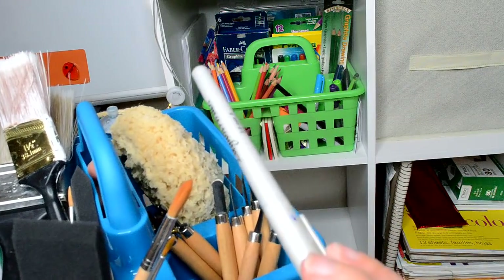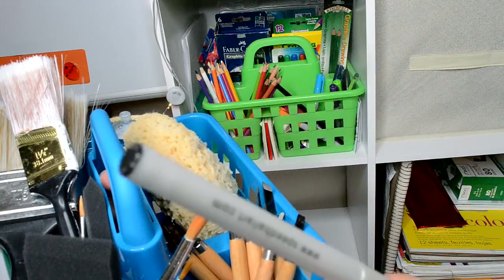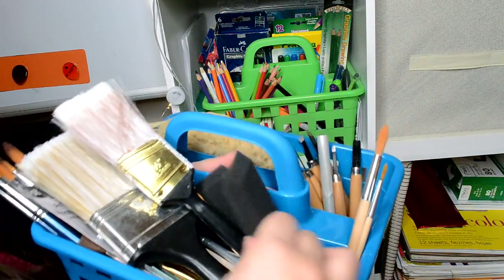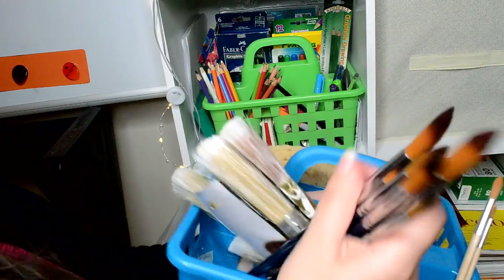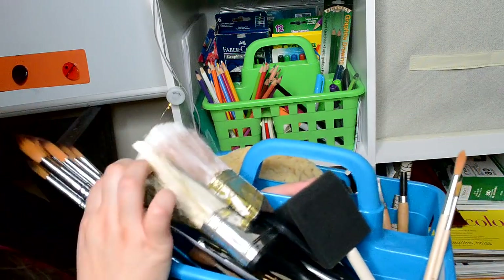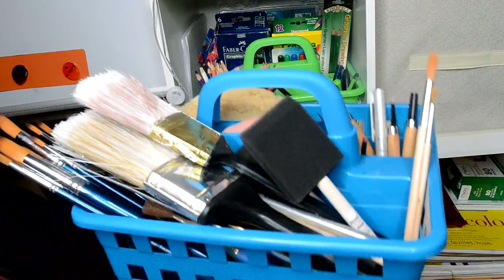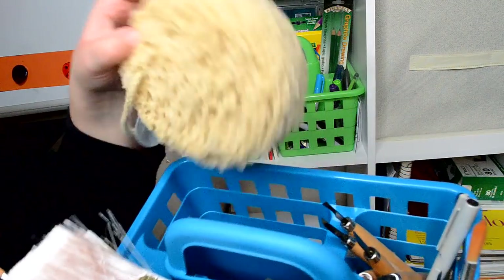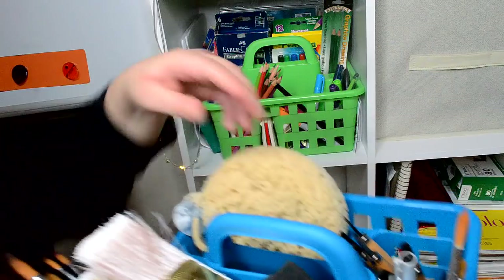This is a really cool pen — it's an elegant writer. You can do cool stuff with it, like watercolor. There's some watercolor brushes I really like. I need to fix this because it all fell, but I've got my sponge and smaller detail brushes back there.